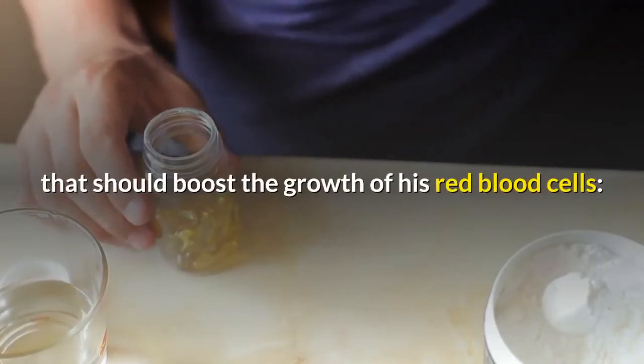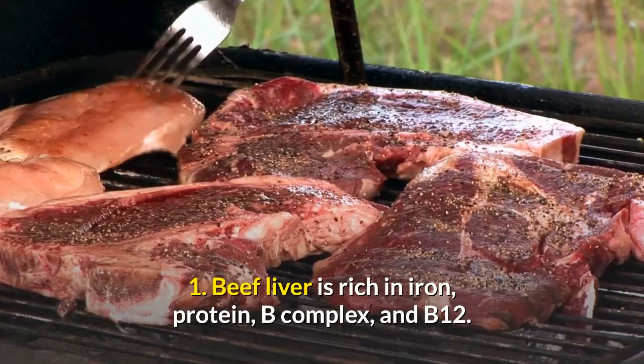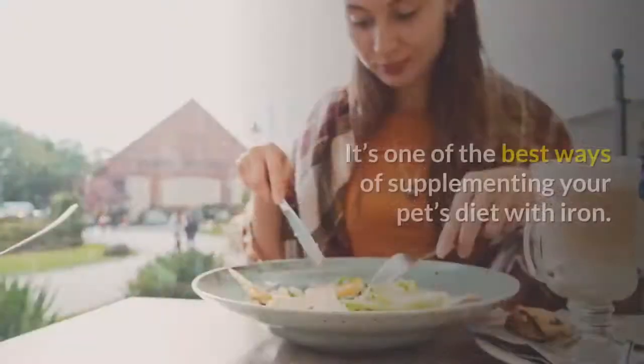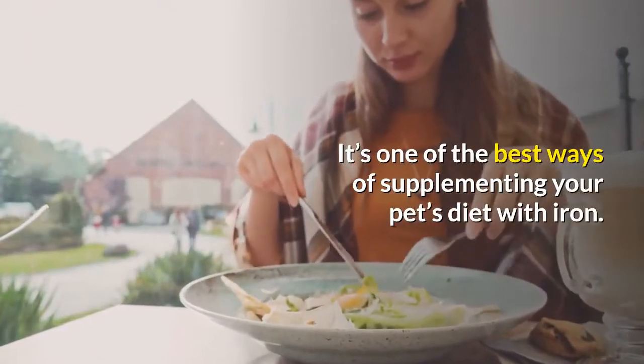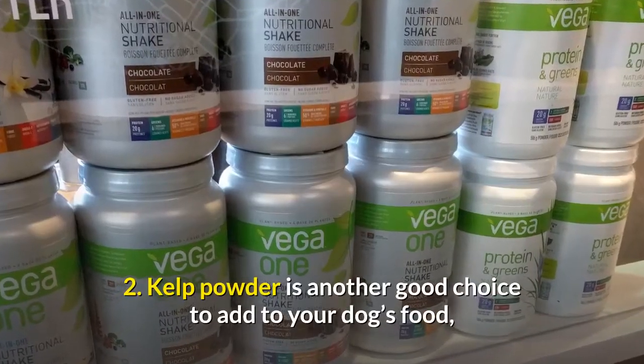One: beef liver is rich in iron, protein, B complex, and B12. It is one of the best ways of supplementing your pet's diet with iron. Two: kelp powder is another good choice to add to your dog's food, as it contains iodine and other trace minerals.